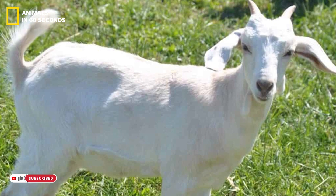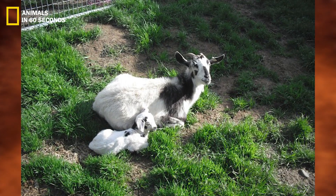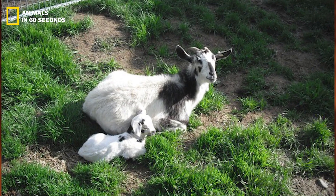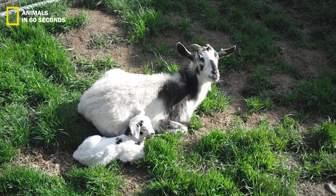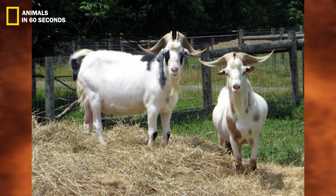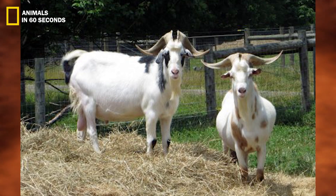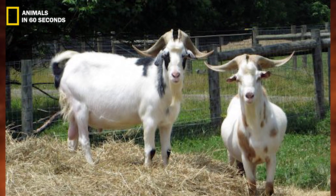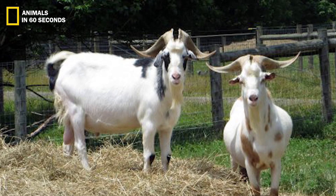Their large ears keep them warm while also helping to regulate their body temperature. They often have thick, powerful muscles that act as an additional layer of protection from the weather. Despite having big thick horns, the Kiko goat isn't a particularly strong combatant.